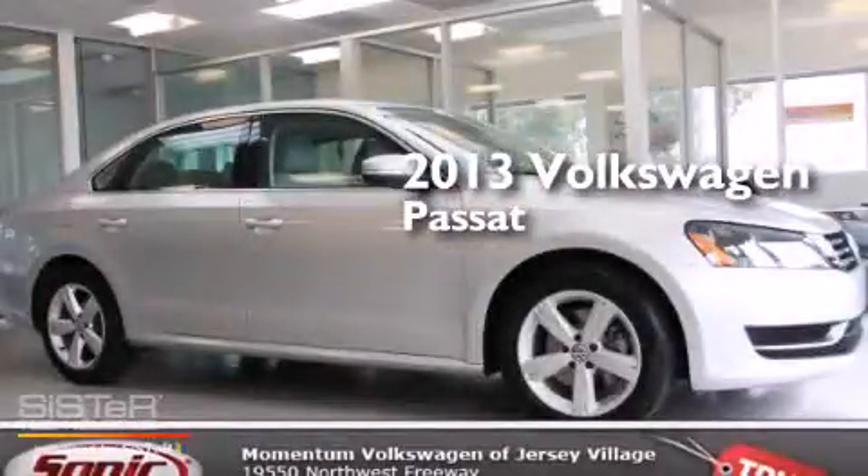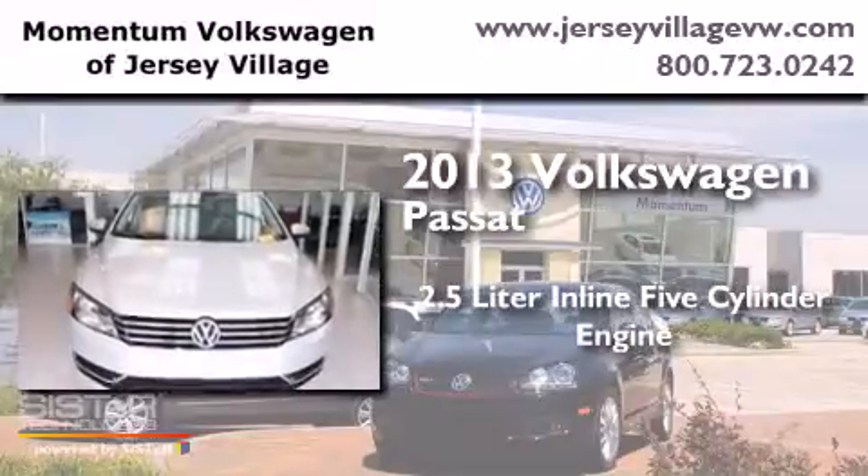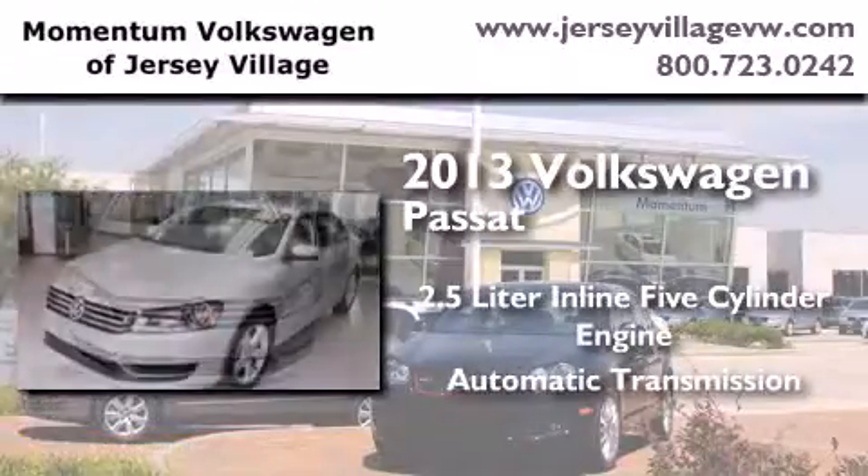This is a 2013 Volkswagen Passat. It has a 2.5-liter, 5-cylinder engine and an automatic transmission.